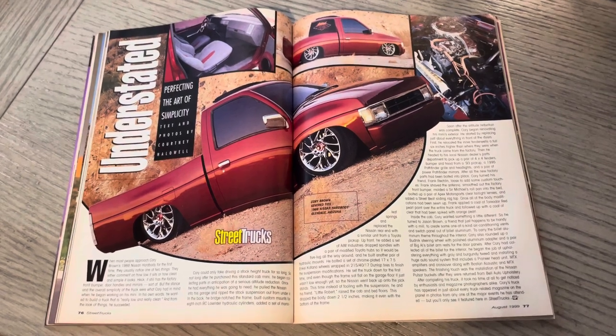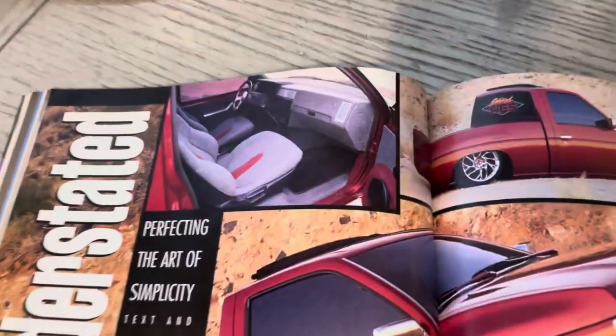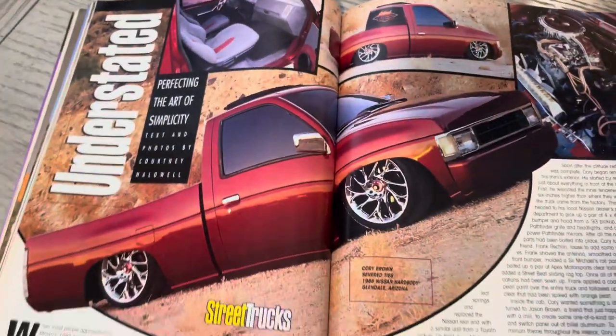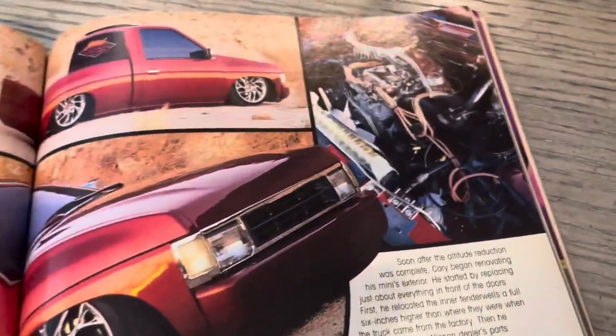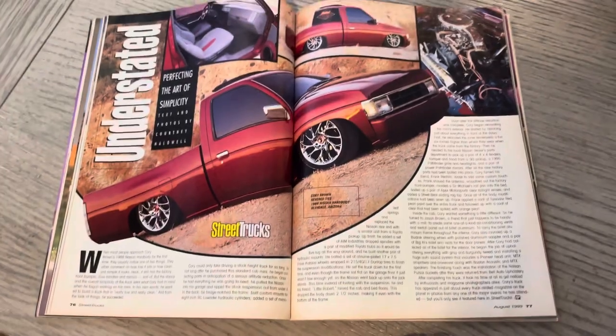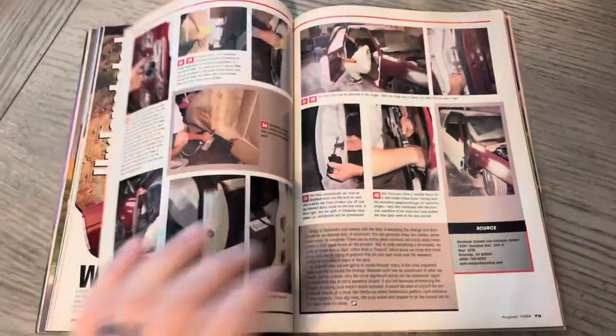Here is Corey Brown of Severed. This was the second mini truck featured in Street Trucks, and it was Severed Ties — which is awesome. Club I've been in since the late 90s, 99, 2000-ish. 'Perfecting the Art of Simplicity.' Really cool. Boom — two pages. That's all you need on that one.